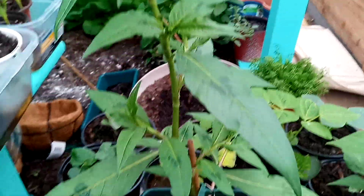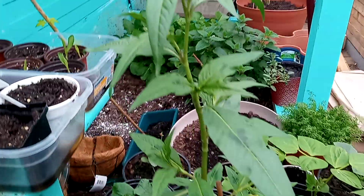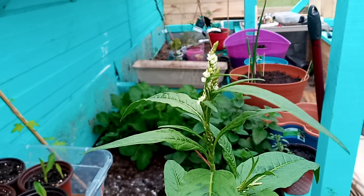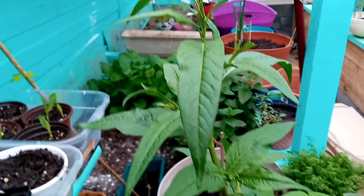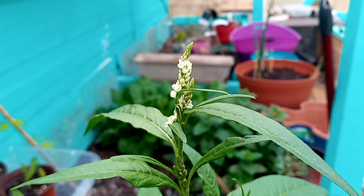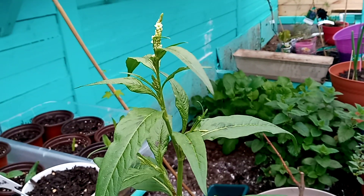I just wanted to show you — this is one of the mystery plants I've been showing you guys. I used the Plant Net app and it says it's a balsam. I don't think that's the case. I planted all kinds of wildflower seeds and I believe that's what this is going to be. But as you can see, it's got flowers started on it. So if anybody knows what that is, please let me know.